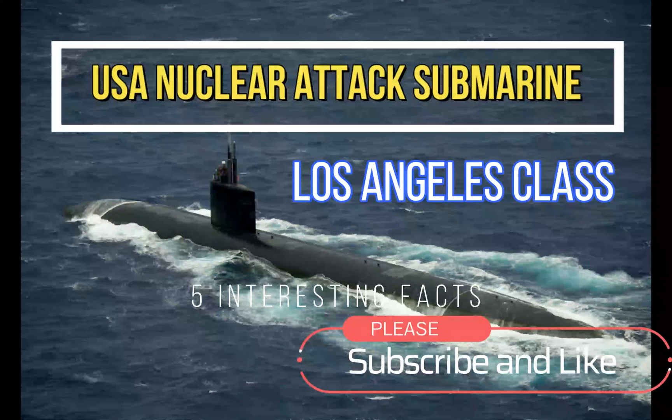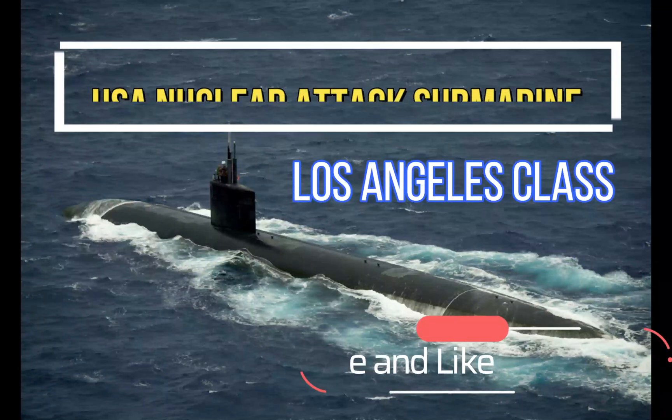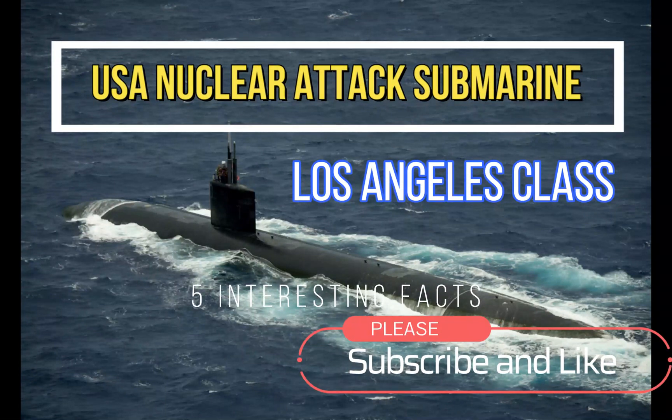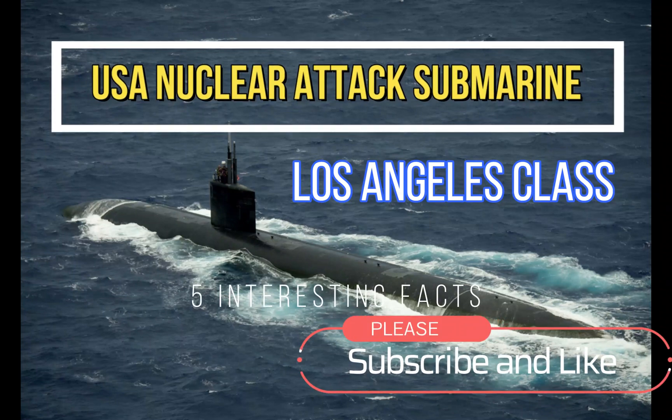Hi everyone, welcome to my channel. In this video, we'll be talking about the Los Angeles-class nuclear attack submarines, the backbone of the United States submarine service.